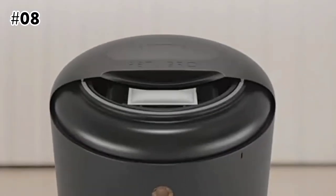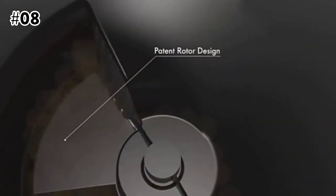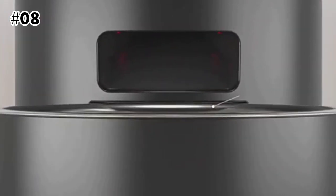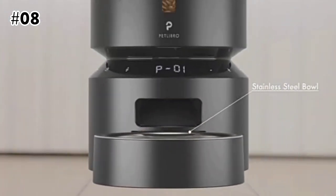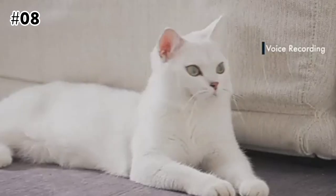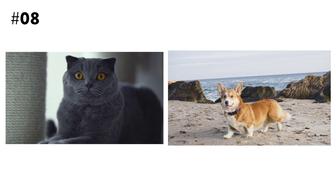The feeder has a 16.9-ounce food tank and is programmable with up to 4 meals per day, with 9 portions setting per meal ranging from 2.5 teaspoons to 12.5 milliliters. It also features a manual feeding function and personalized voice recording. Powered by a 5V DC adapter with a 4.9-foot cable, suitable for cats and dogs up to 20 kilograms.